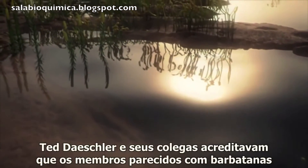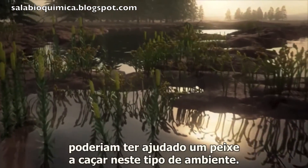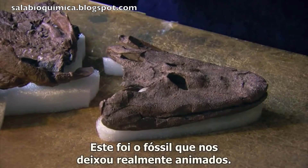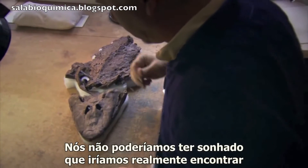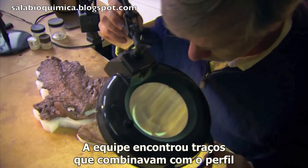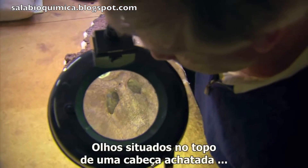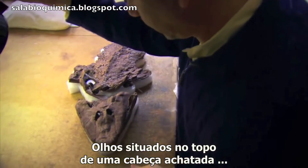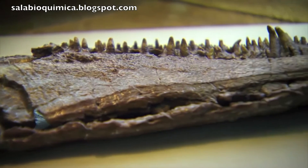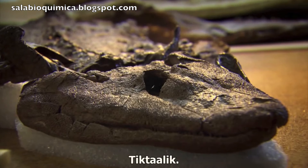Ted Deschler and his colleagues believed that limb-like fins could have helped a fish to hunt in this kind of environment. This was the fossil that got us really excited — we couldn't have dreamed that we would find something as well-preserved as this one. The team found features that matched the profile of a shallow water predator: eyes placed on the top of a flattened head, and ranks of sharp teeth. They gave it a local Inuit name: Tiktaalik.